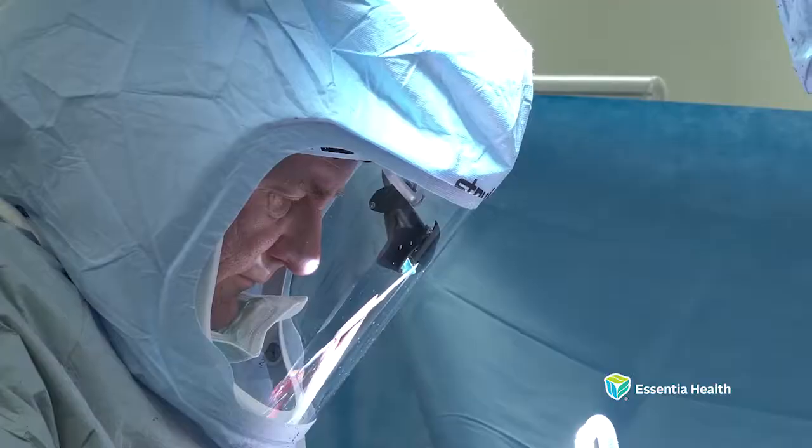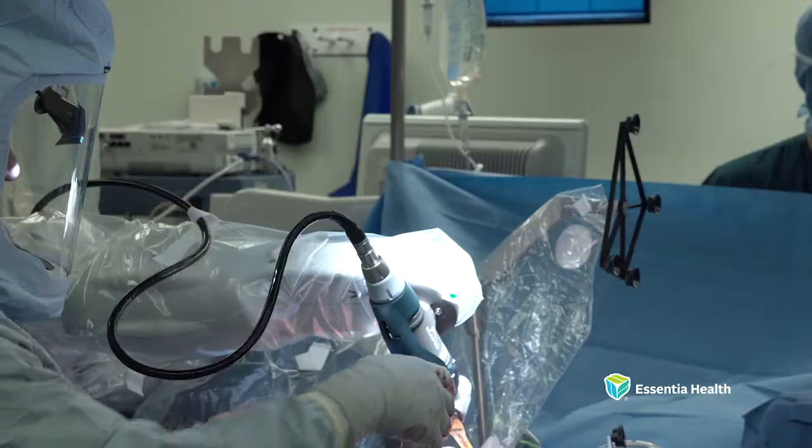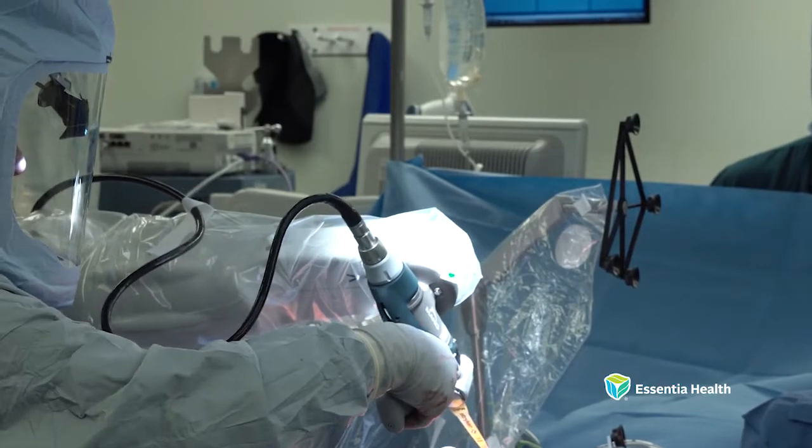It's important for patients to understand the surgeon is doing the operation. The robotic arm is a tool to allow the surgeon to do a better job. The things that we're doing today with manual instruments are great — people do very well — but this is a chance to bring it one step further.